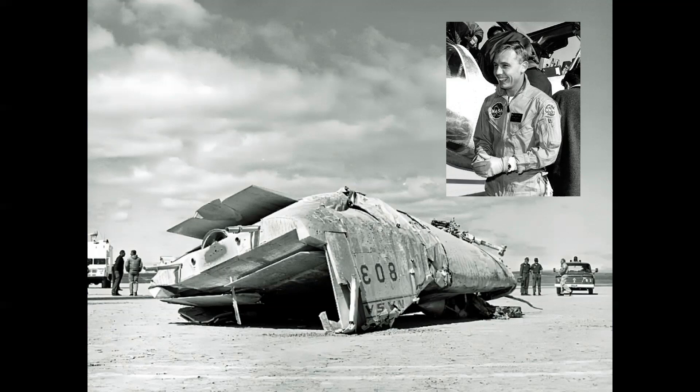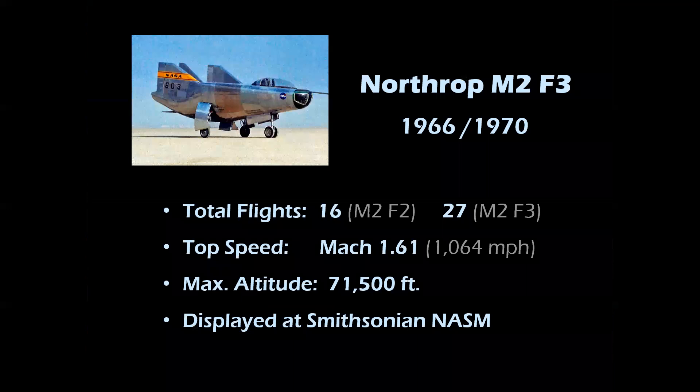Miraculously, Peterson survived, although he lost the sight of one eye. Overall, the M2 program was very successful. It was rebuilt as the M2F3 after the accident, with an added third vertical fin in the center. The original flew in 1966; the M2F3 flew in 1970. There were 16 flights for the F2 and 27 flights for the F3. It achieved a top speed of Mach 1.61 and a maximum altitude of 71,500 feet. The F3 is currently displayed at the Smithsonian National Air and Space Museum on the Mall in Washington, D.C.